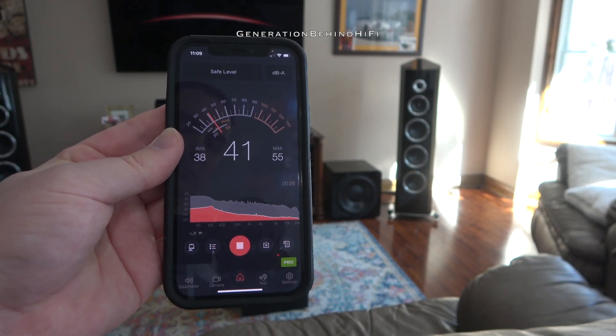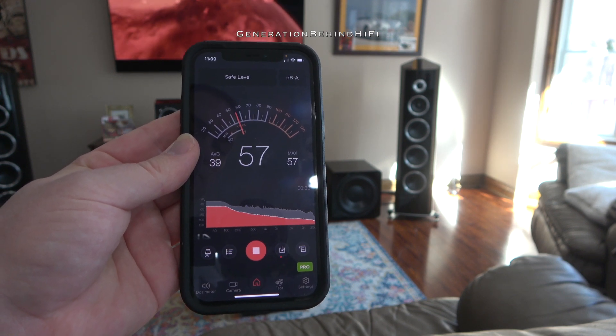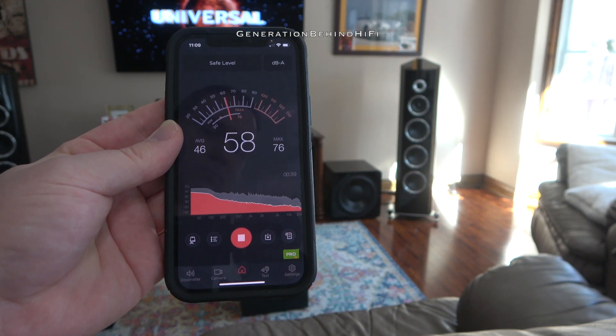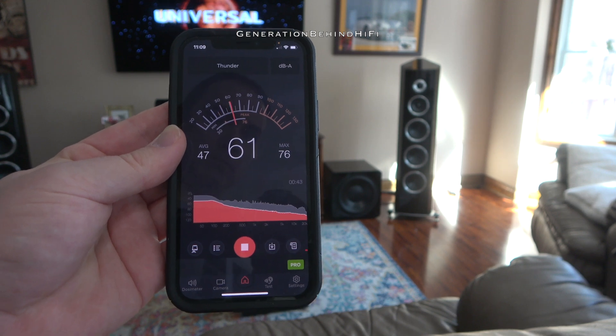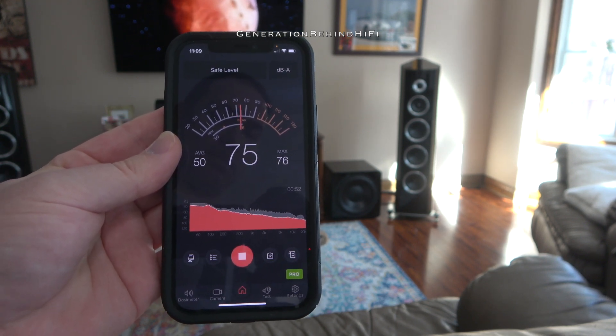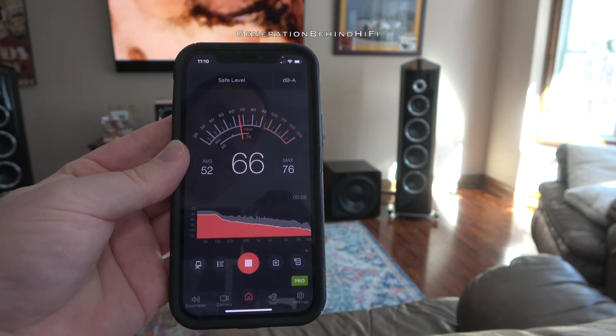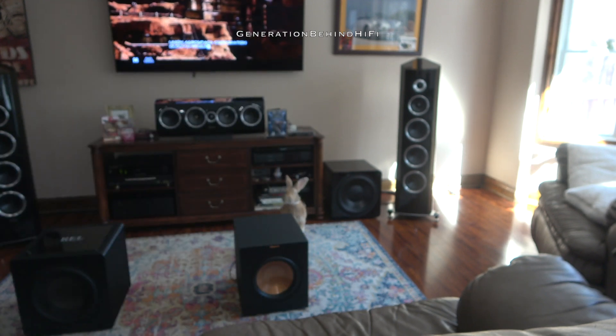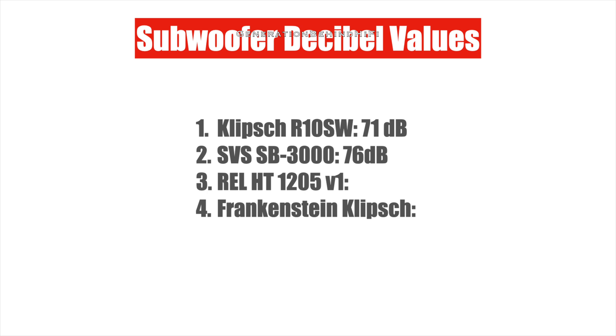Next up, the SVS SB3000. That's a huge difference in sound quality and chest-pounding bass that you can feel when compared to the Klipsch R10SW. The SVS SB3000 was able to achieve 76 decibels during this test. The differences between the SVS and Klipsch are freaking ginormous — and they should be, considering the cost difference.